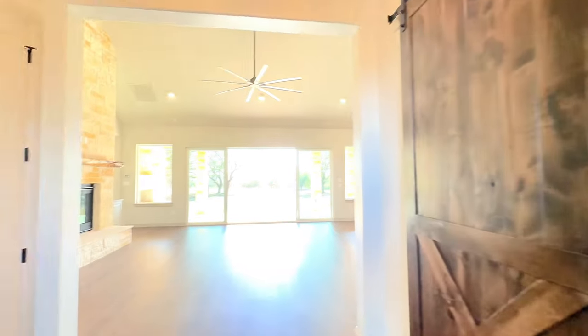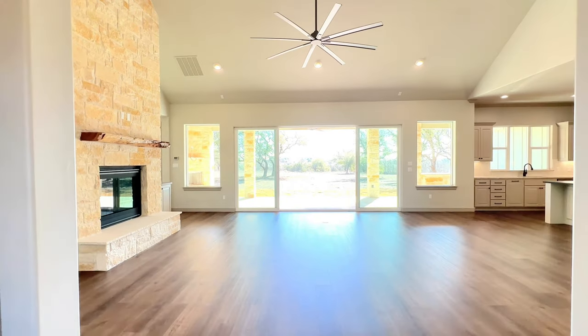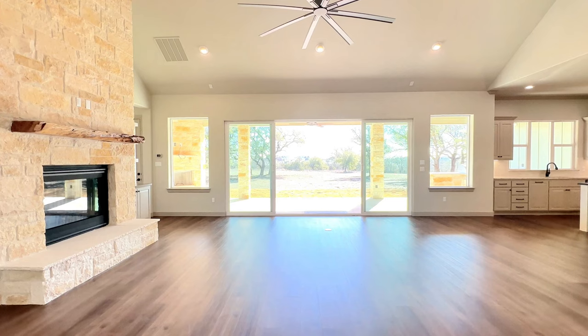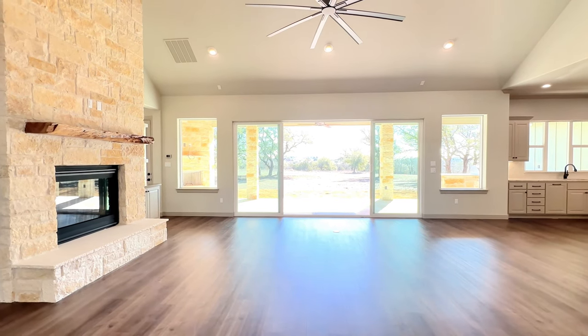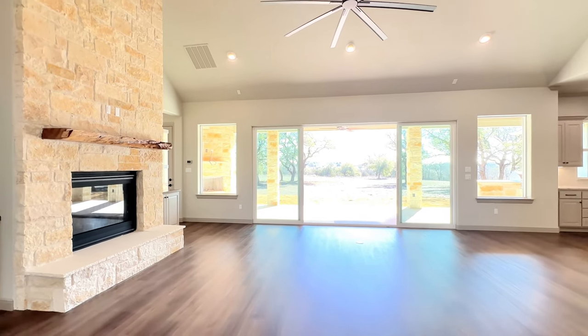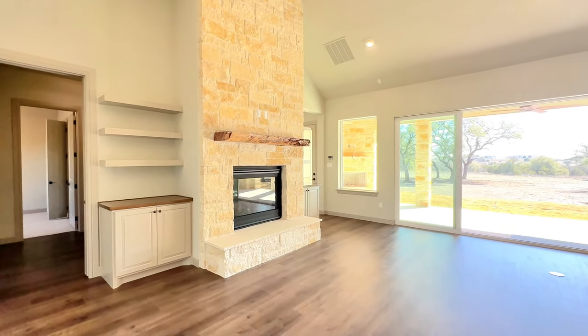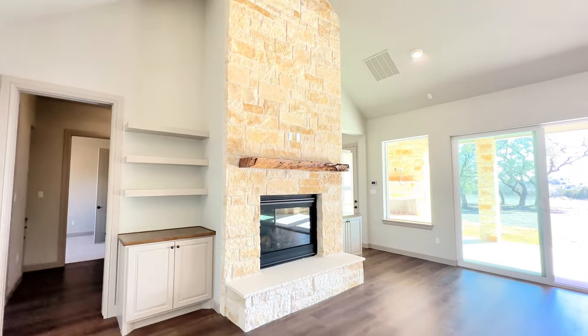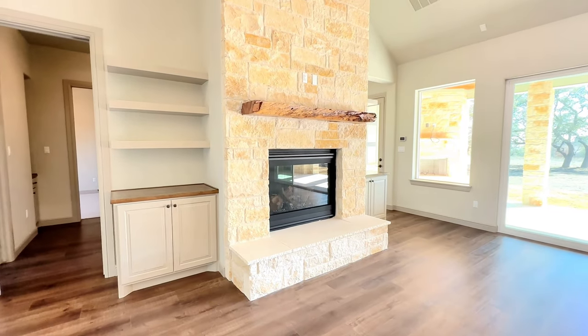As we enter this gorgeous 2,843-square-foot pristine Chris Thomas home, you will notice the open concept with this gorgeous ceiling-to-floor stone fireplace.